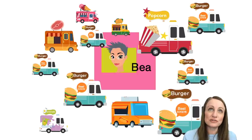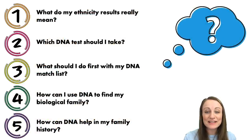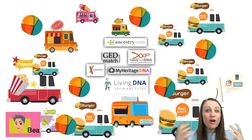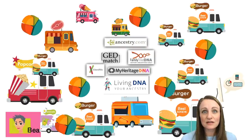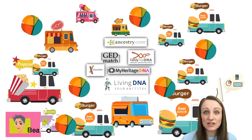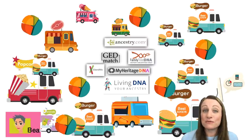Think of your ethnicity results like a series of probabilities — more likely and less likely — but it doesn't guarantee an origin and it certainly doesn't exclude you from a particular origin. The more companies you test at, the more opinions you get about where you're from. Look for similarities between the companies you've tested at — where everyone says you're from may be more solid ground. These are just estimates, heavily based on the reference populations at your testing company.